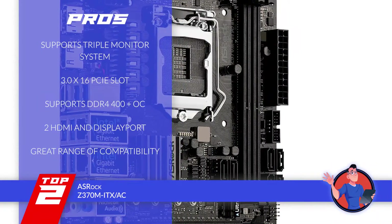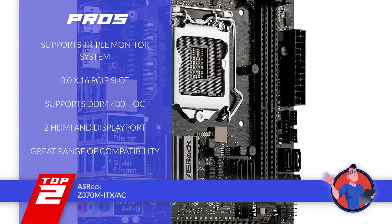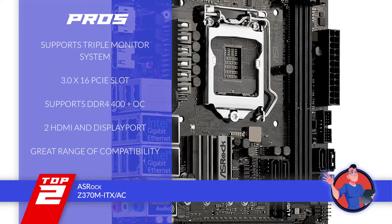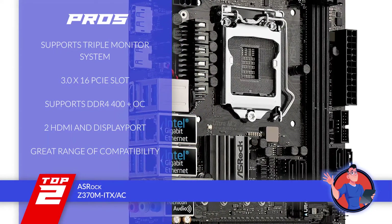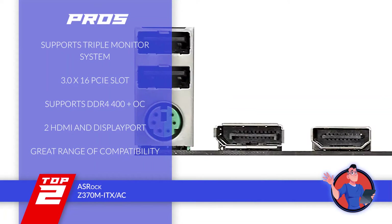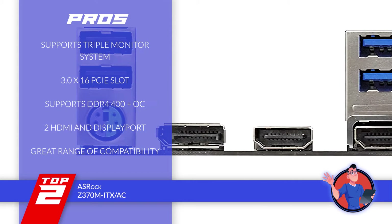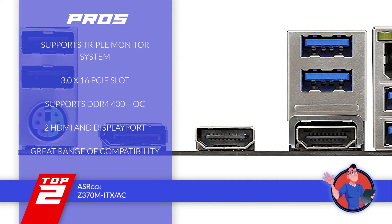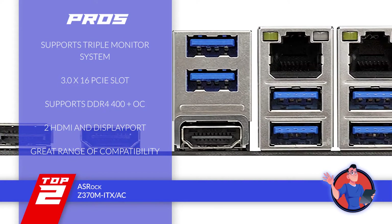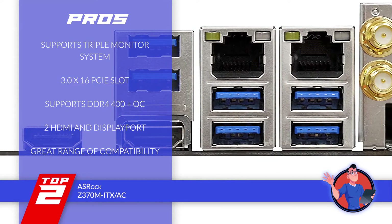Its pros are: it's designed and equipped to support triple monitor systems. It features a PCIe 3.0 x16 slot that adds great efficiency to the unit. It also supports DDR4-4000+ OC, which many other motherboards don't. Users can find the liberty of choosing between two HDMI and DisplayPort options. And it provides users with a great range of compatibility given its size and design.